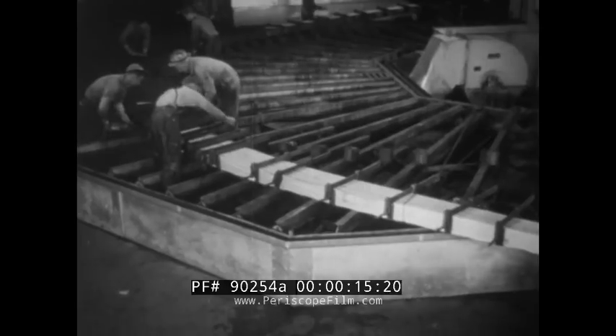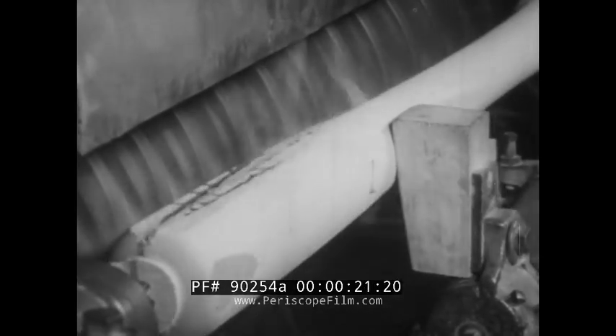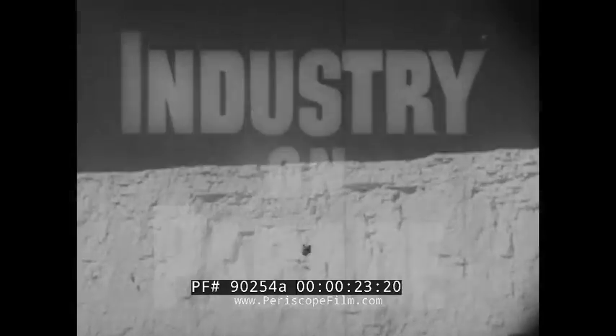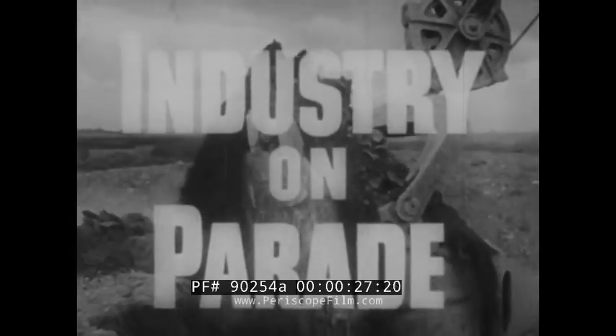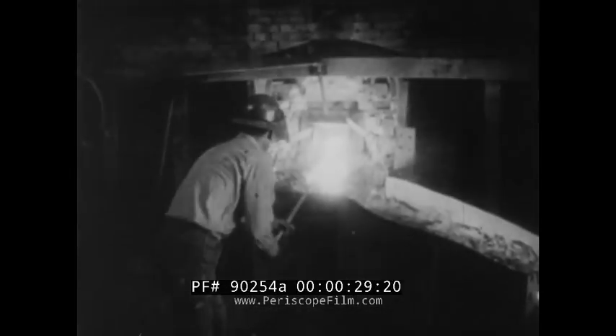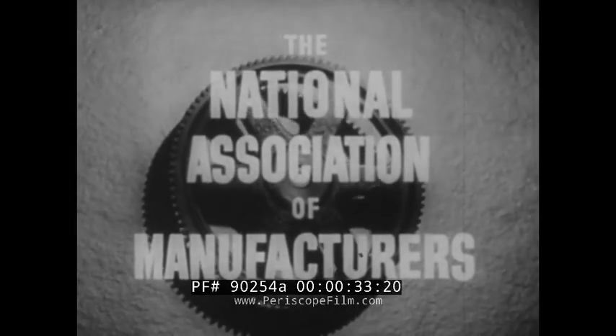Where is wafer-thin wood put to use? How do forest products industries improve on nature? Why are three thin boards better than one thick one? Industry on Parade, Peabody Award winner for public service, produced on film each week by the National Association of Manufacturers.